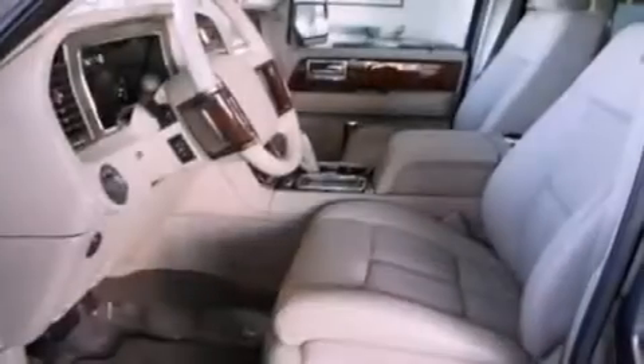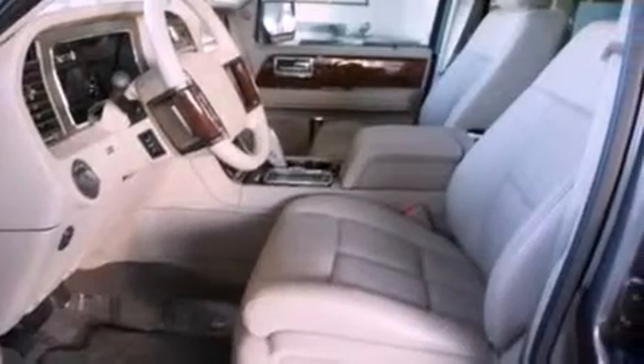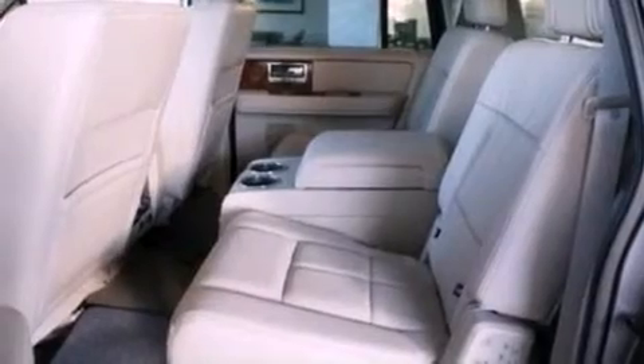The following features are also included: 18-inch wheels, memory settings for the driver's seat positions so you can recall your favorite position with the push of one button, and a power rear liftgate.